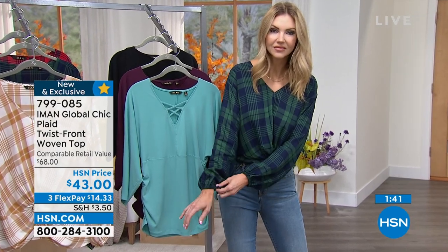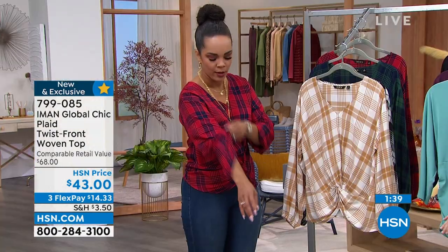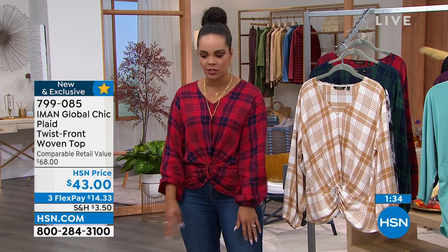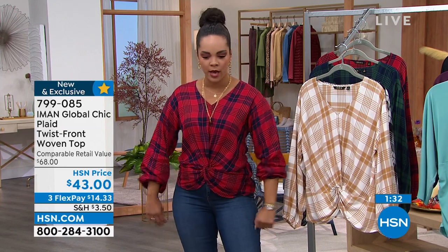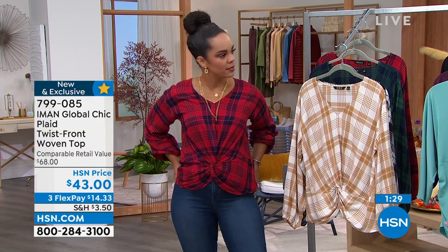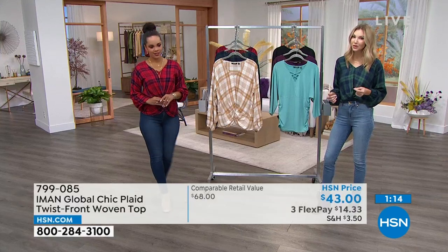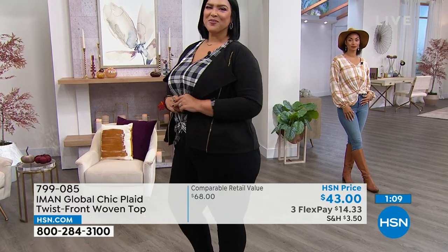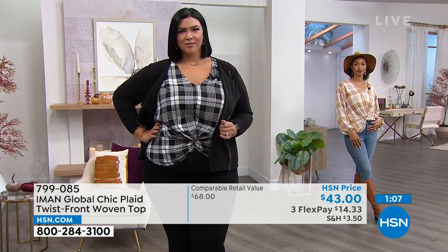The colors going into the season are gorgeous — I love this navy with the green; it was really popular last night. The traditional red and navy, plus the black and gray — you really can't go wrong with any of these colors. With that flex pay, about $14 and some change, you can pick up a couple of colors, wearing it as-is, with a side tuck, or all the way around. Pull the sleeves up or have them down — you can really get a different look, wear it standalone or layered. Plaid is not going anywhere — you'll hold on to this top for years.